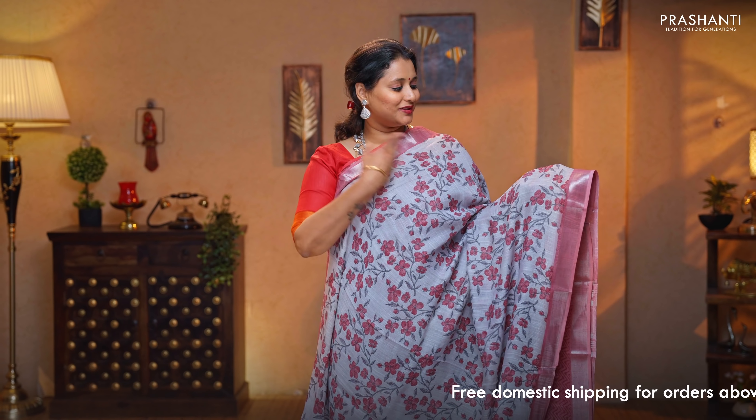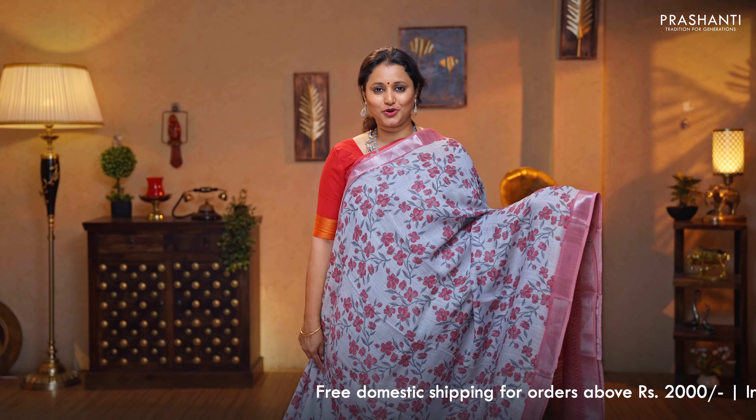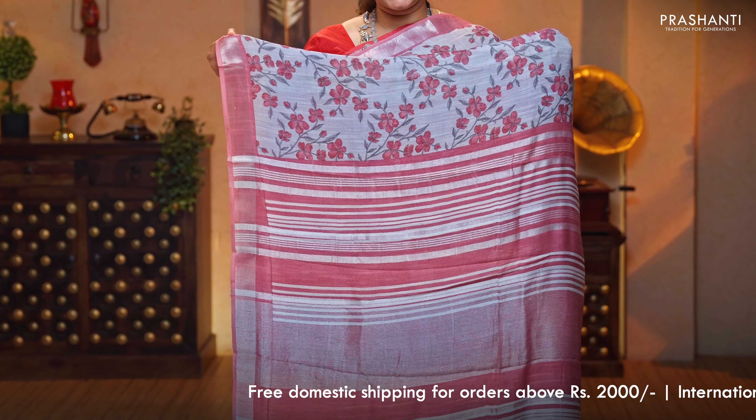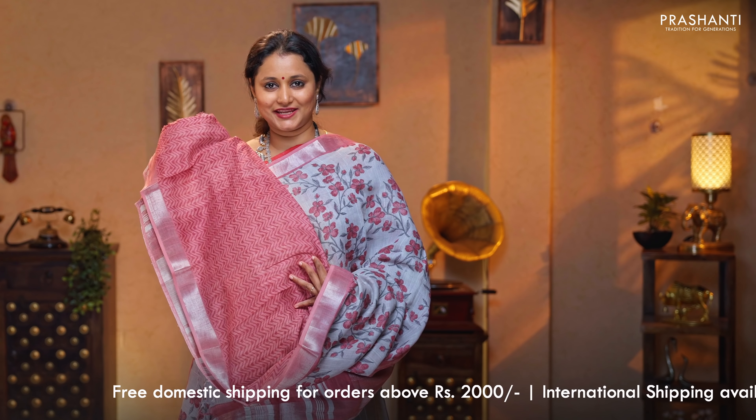Off white with pastel pink — another classy saree with simple kadi borders on either sides. Floral prints running throughout the body. A contrast zari lined pallu, and a self printed blouse, priced at $1,190.